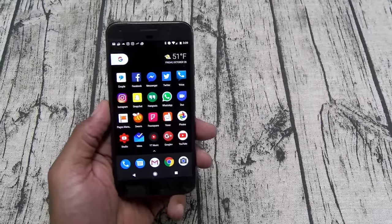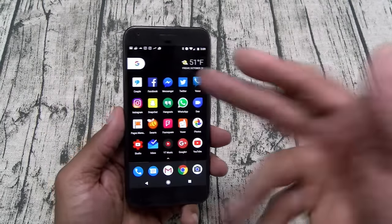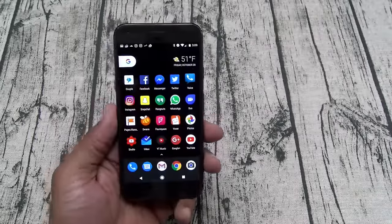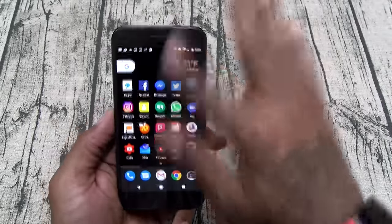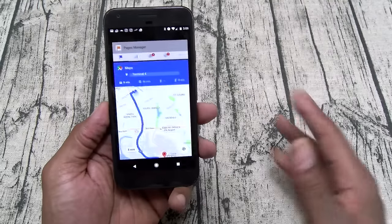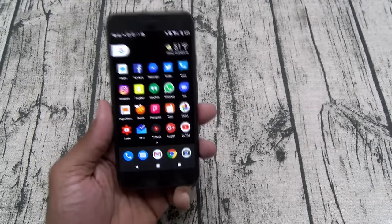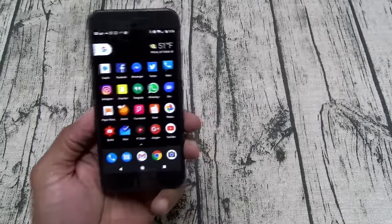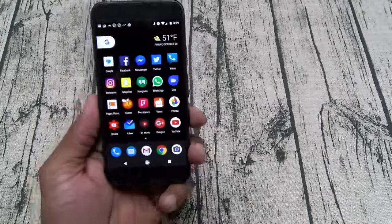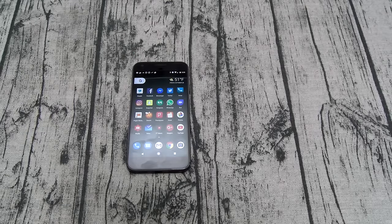Next: the lag factor. On a scale of one to ten, ten being the most lag in the world and one being the Pixel XL, this is a one — no lag at all. I've been trying to get this phone to lag, running everything in the background, everything open at the same time, and I can't do it. That is a major win.